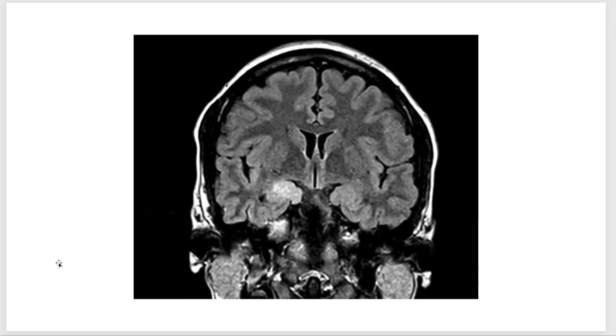An abnormal signal on MRI can be seen in someone who has been seizing from that area for quite some time. Alternatively, a low-grade glioma can also present with such an abnormal signal, which requires further investigations.